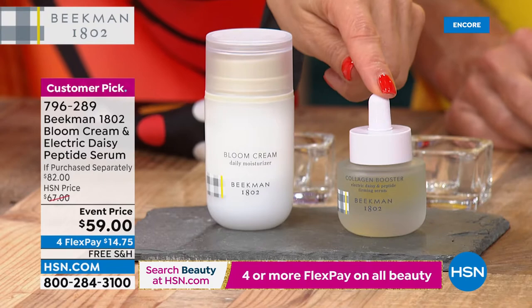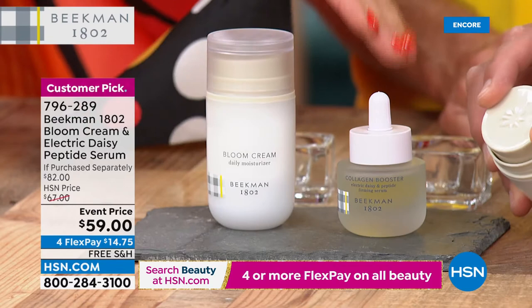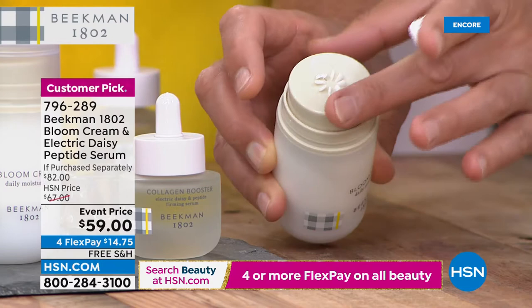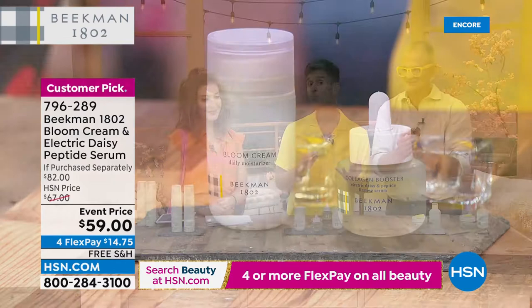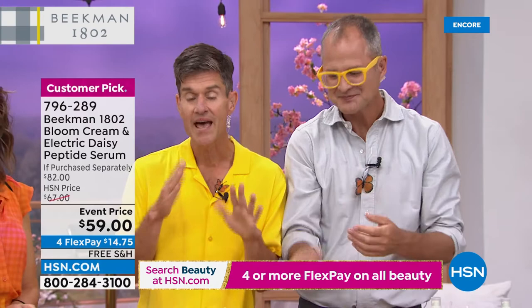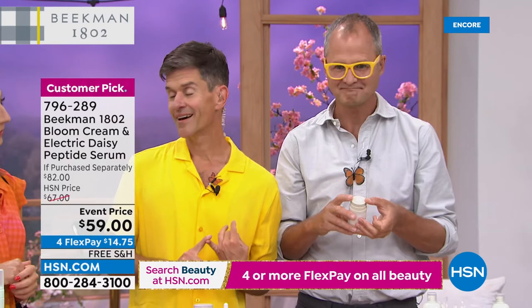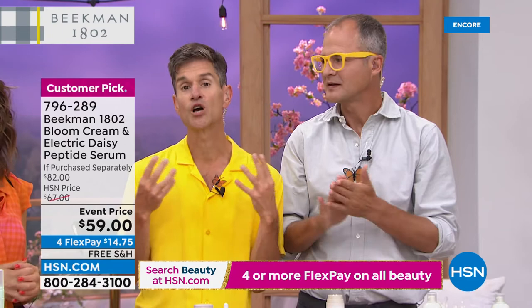The Bloom Cream on its own is $54 — for just a few dollars more you're getting them both. It's called Bloom Cream because it makes your skin bloom — look and feel healthier. It's your daily lightweight moisturizer powered by goat milk and probiotic derivatives. It's really, really nourishing to the skin, very light. We've been talking about the Bloom Cream for about two years now — it's our number one moisturizer here at HSN, on our website, and at the big box store. It's also the number one moisturizer we have on auto-subscription.